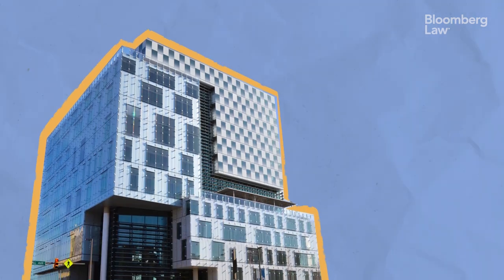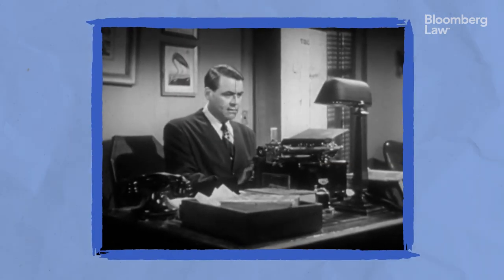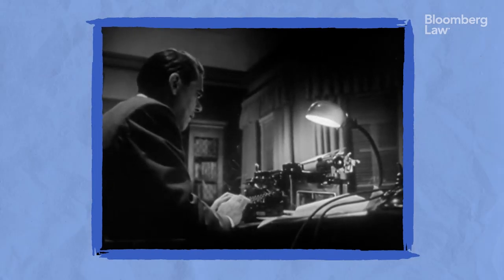Lawyers should always use the Oxford comma. Amy Sloan is a law professor and co-author of the book Plain English for Lawyers, currently in its sixth edition. She's here to help explain why, when it comes to legal writing, the Oxford comma isn't quite so controversial.